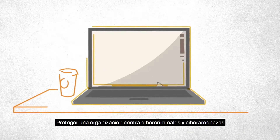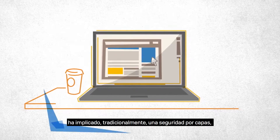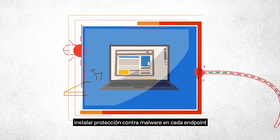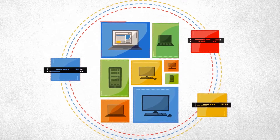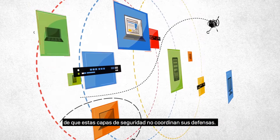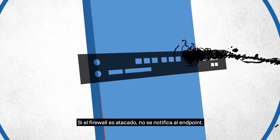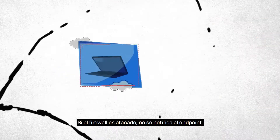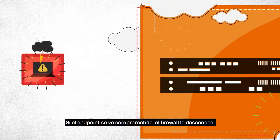Protecting an organization from hackers and cyber threats has traditionally involved layered security, installing malware protection on each endpoint and adding layers of protection in the network. Unfortunately, hackers have been able to exploit the fact that these layers of security do not coordinate their defenses. If the firewall is breached, the endpoint isn't notified. If the endpoint is compromised, the firewall is unaware.